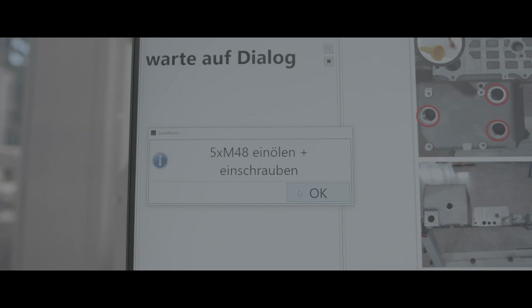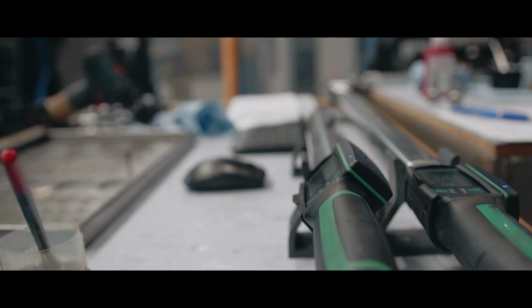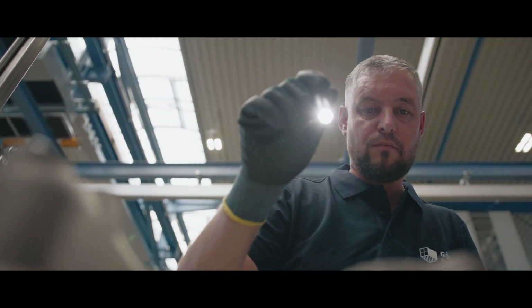Der Vorteil an der Werkerführung ist, dass Step-by-Step verschiedene Arbeitsschritte sehr leicht programmiert werden können und dadurch die Bedienung für den Werker selbst, der in der Arbeitsvorbereitung zum Beispiel arbeitet, viel, viel einfacher ist und schneller umgesetzt werden kann.